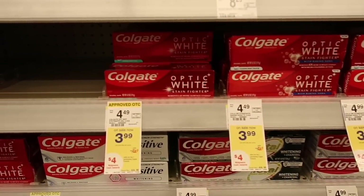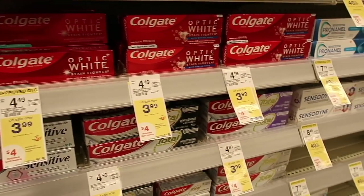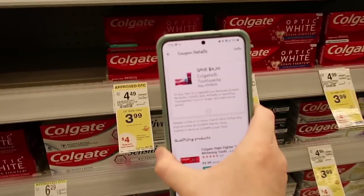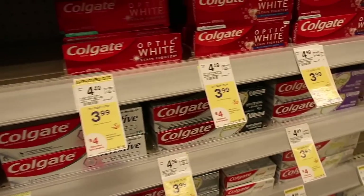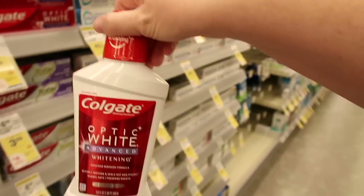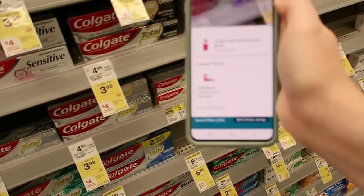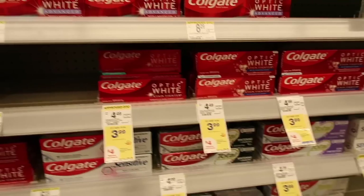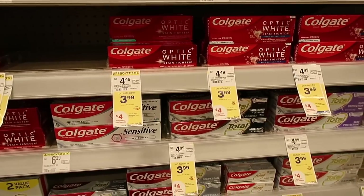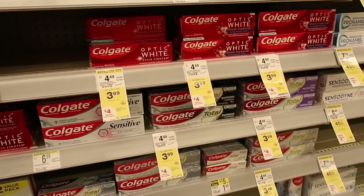Just a heads up on the Colgate toothpaste — there are actually two different Colgate coupons. When I scan the Optic White the $4 off of two pops up, but when I scan the mouthwash a different coupon pops up. So you can do this deal two different times in two different transactions and still get $8 back — it comes out to be free.